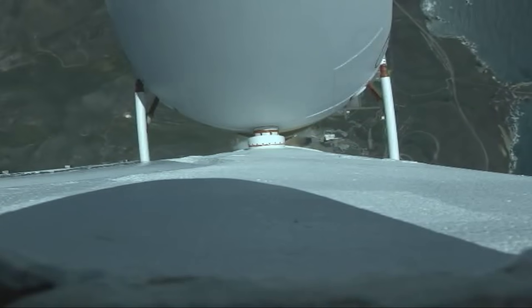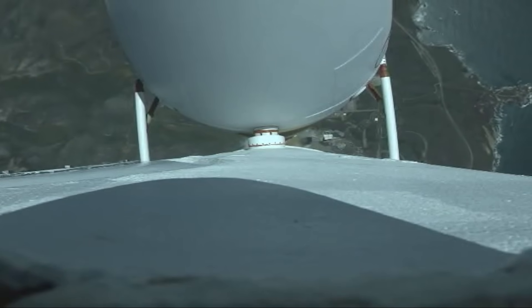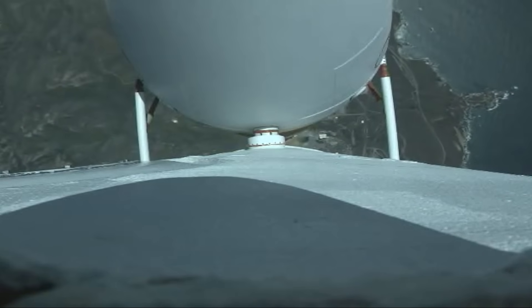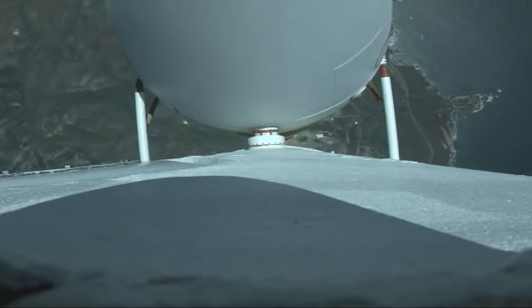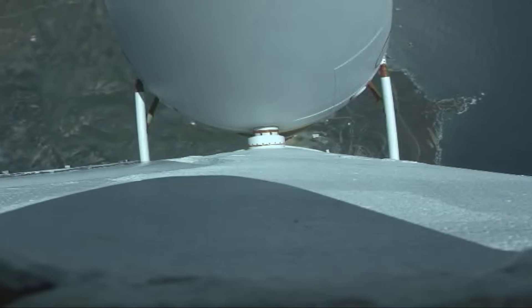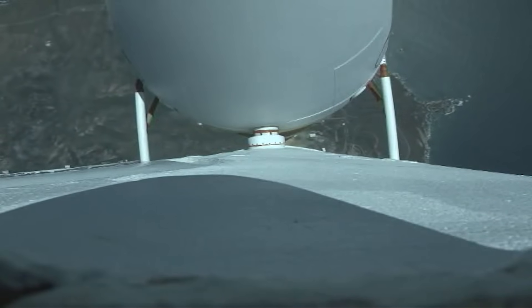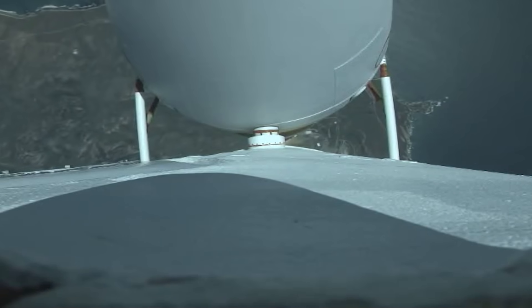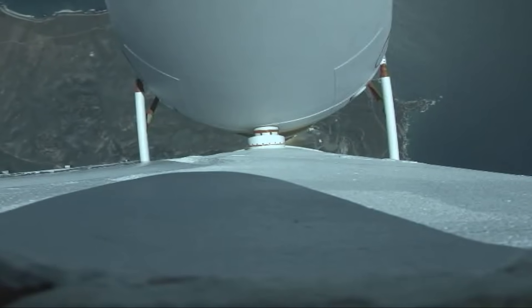Core booster is now throttling down to the partial thrust level. Partial thrust achieved. Now, 50 seconds into flight, vehicle is three miles in altitude, five miles downrange distance, traveling at 970 miles per hour.